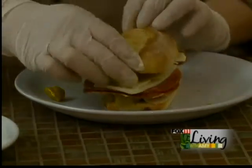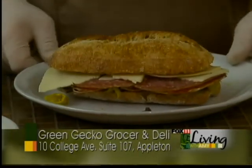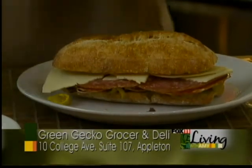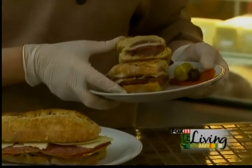Here's the big Italian. Now at the Green Gecko we serve this two ways — you can either have it as a cold sandwich, or we also finish it off in our panini grill for the big Italian panini.